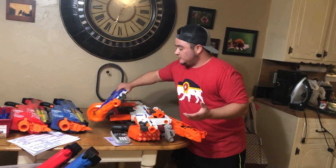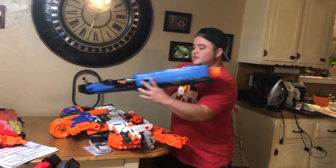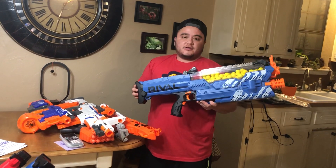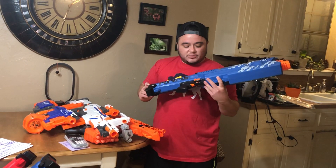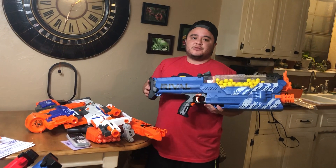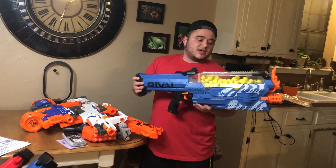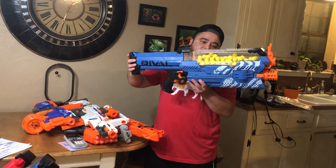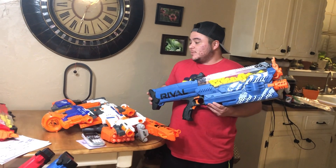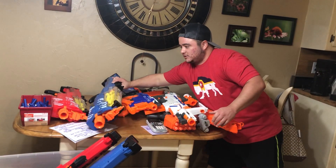And then the really big score — why I was really interested in this lot. It came with four Nerf Rival Nemesis guns: two red and two blue. It's a fully automated gun that takes six D batteries. Three of them still have D batteries in them. This gun sells for anywhere from $40 to $50, and instead of darts it shoots these larger balls. Four of them is a huge win.